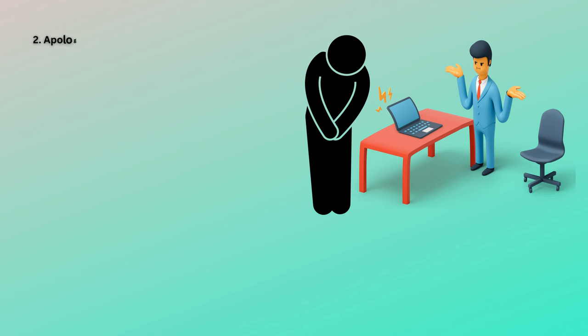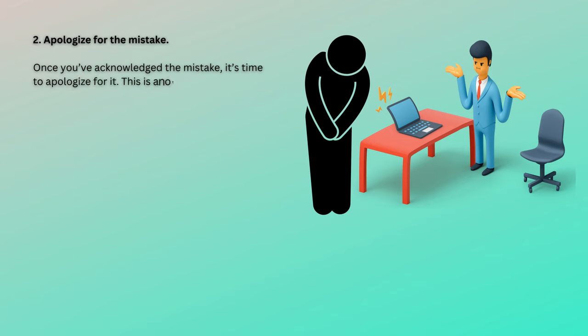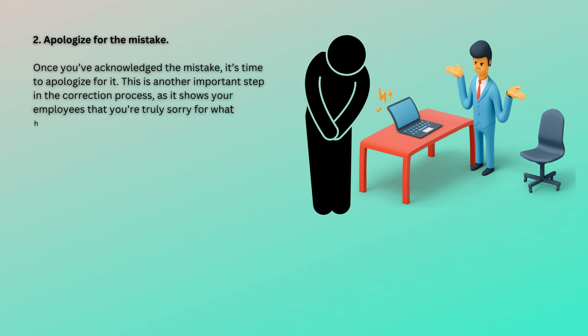2. Apologize for the mistake. Once you've acknowledged the mistake, it's time to apologize for it. This is another important step in the correction process, as it shows your employees that you're truly sorry for what happened. A sincere apology can go a long way toward diffusing any anger or frustration that your employees may be feeling.